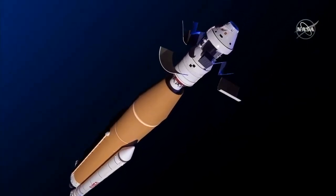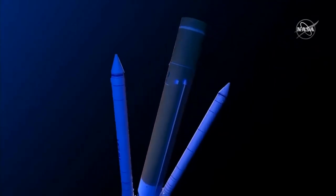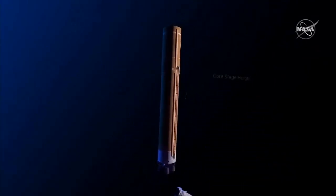Under the launch abort system, Orion and the upper stage, and between two solid rocket boosters, is the heart of every SLS configuration: the core stage.